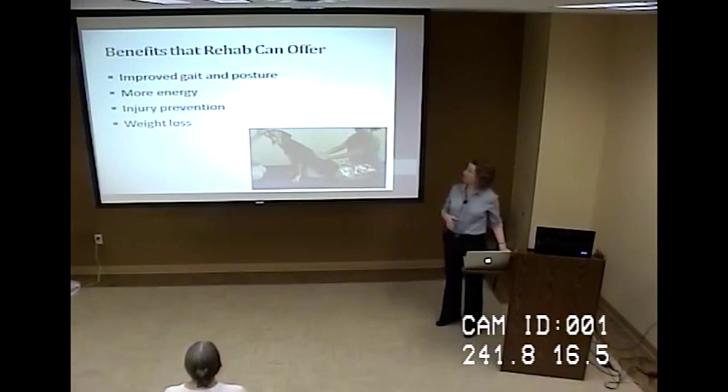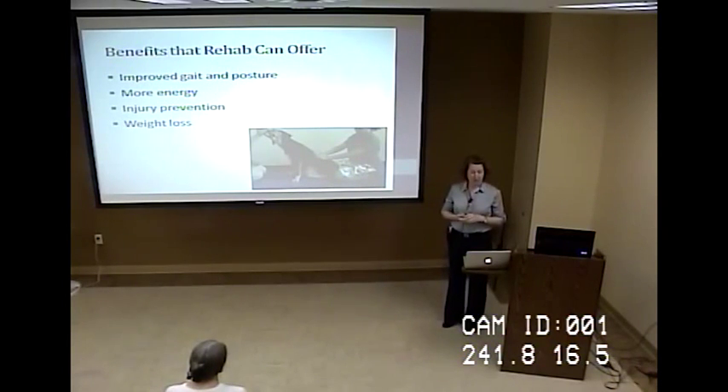Other benefits include improving gait and posture, more energy, injury prevention, and weight loss. Animals may tend to side sit or roach their back, and helping work on correcting their posture can reduce spinal pain and discomfort.